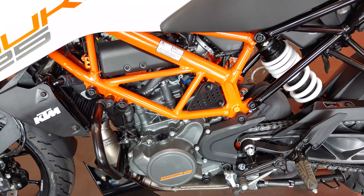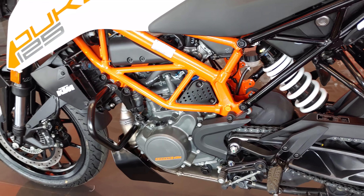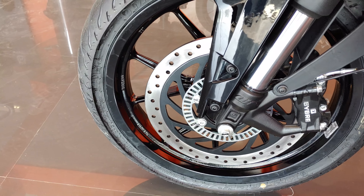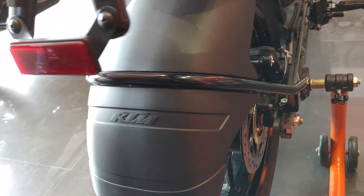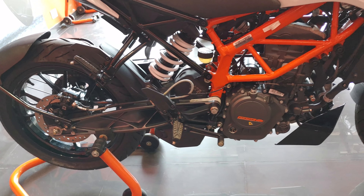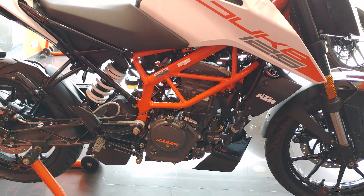The specs: it is a 125cc engine producing 14.5 PS at 9,250 rpm and 12 Nm of torque at 8,000 rpm. The front disc brake is 300mm and the rear is 230mm disc. It is not a dual-channel ABS — it is single-channel ABS. One good thing is that it has a 6-speed gearbox, and that is a highlight of the Duke 125.